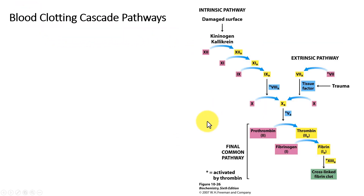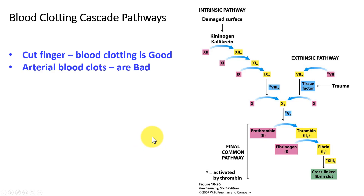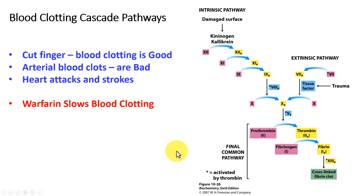Blood coagulation involves a lot of factors that are made by the liver and transported out in the blood. The big one is thrombin, because thrombin converts fibrinogen to fibrin. Fibrinogen is a soluble blood protein, however fibrin is insoluble and plugs up the clot. So when you cut your finger, blood clotting is good. However, if we have clots in our arteries, that can be bad, especially if it results in a heart attack or stroke that can damage our hearts or brains.